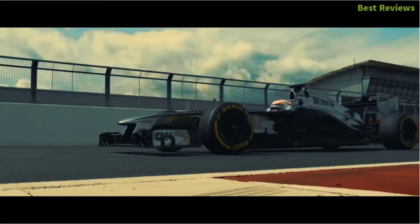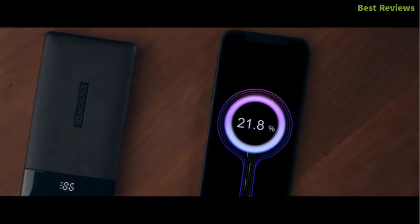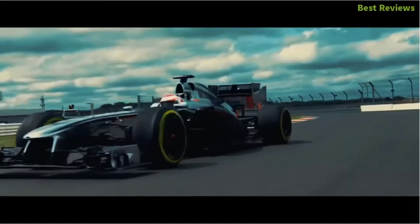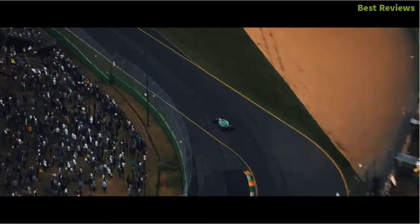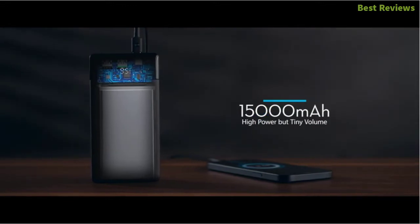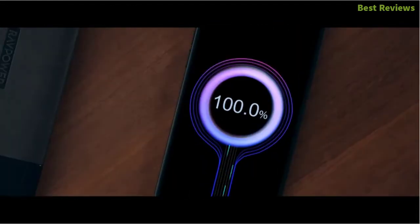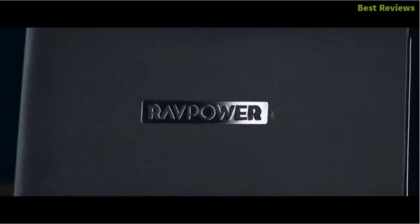In this video, we are going to show you the top 5 best power banks in the marketplaces. We have selected them based on their quality, performance, and price. We've done sufficient research to find them out. If you are trying to find out which power bank is the best, here is the video for you. Stay with the video till the end — after watching, you can simply pick the right one.